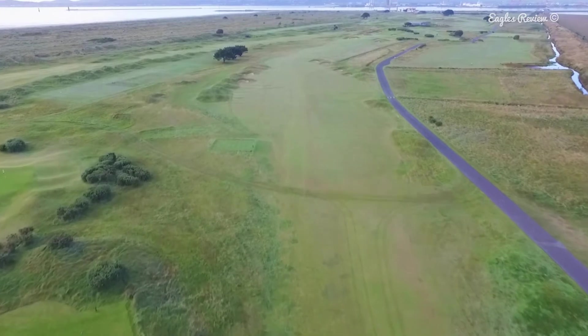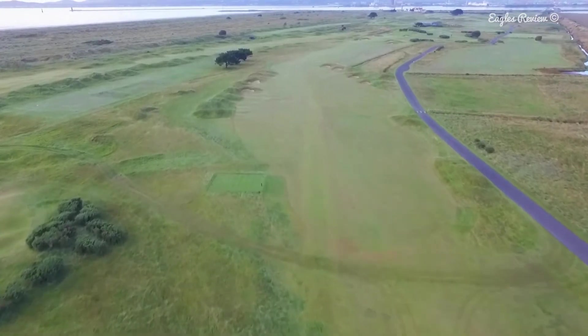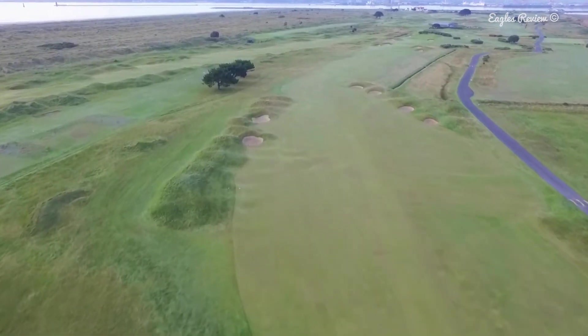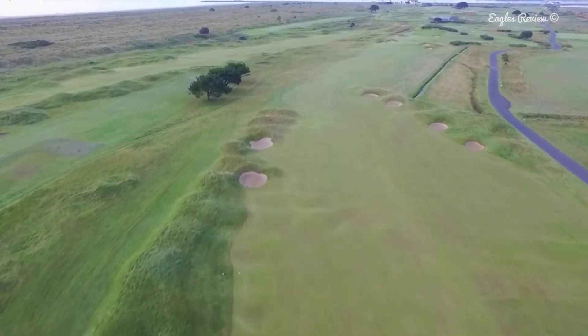Hole 11 Colts, the 544 yard par 5. Bunkers are in range off the tee on both sides of this soft dogleg right.